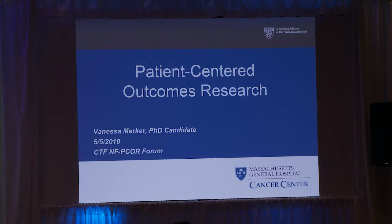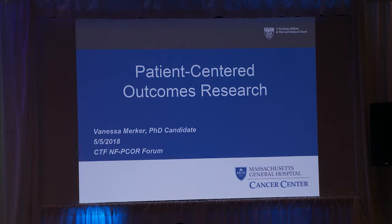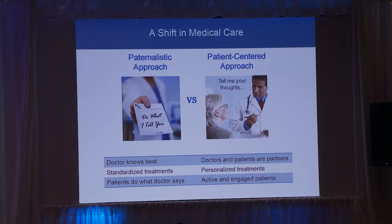Thank you. I'm so excited to be here to talk to you about patient-centered outcomes research, which is really my passion. I work at the Massachusetts General Hospital NF Clinic, and really getting to sit in on visits with patients, talking to them and their family members has given me so much insight into my own work. I'm really excited for it to become a bigger part of the NF community's research work.